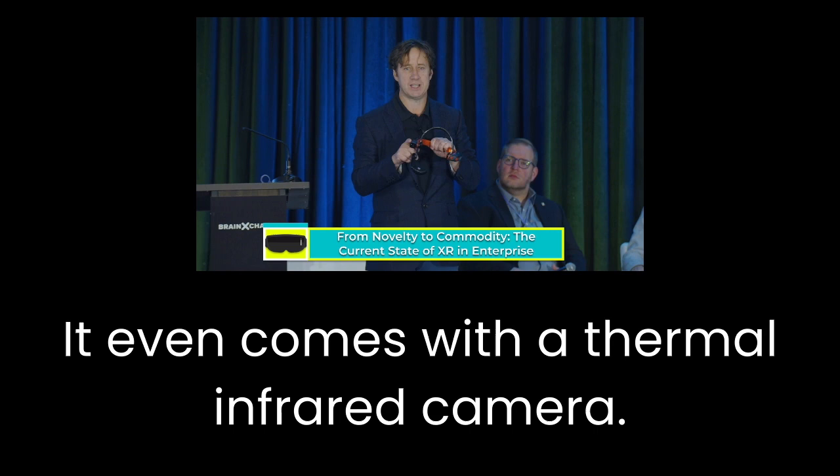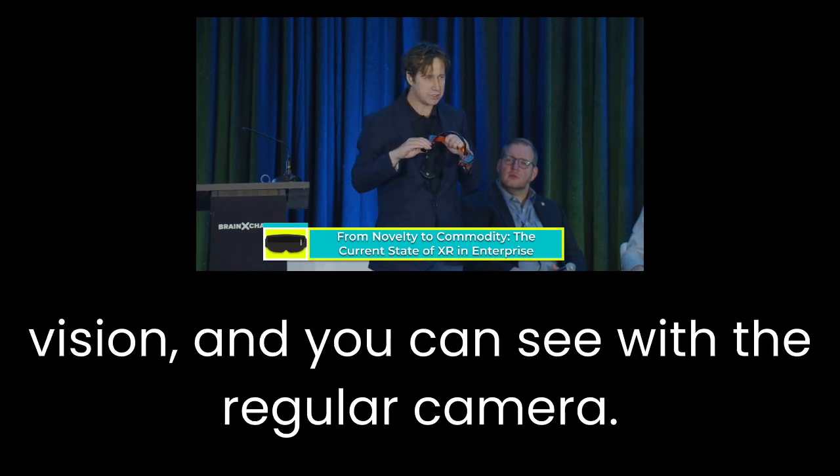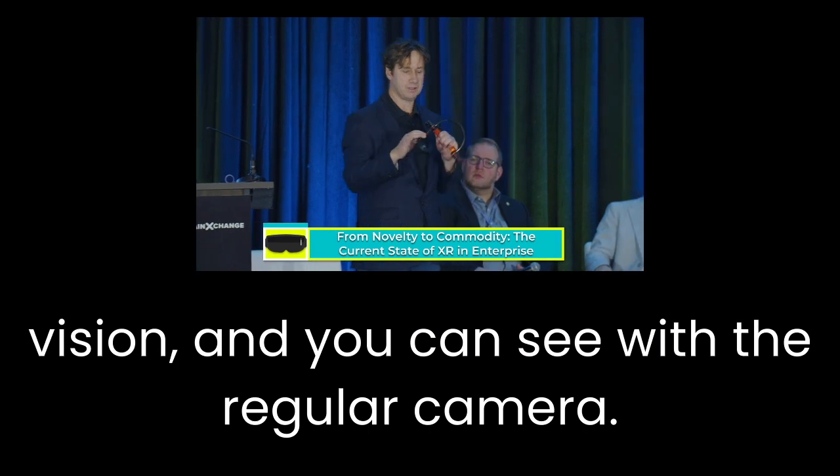It even comes with a thermal infrared camera, so you can see night vision, you can see predator vision, and you can see with the regular camera.